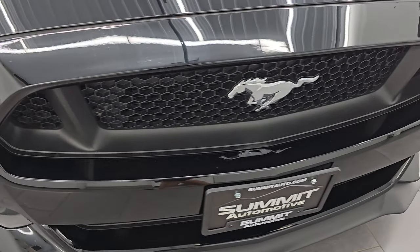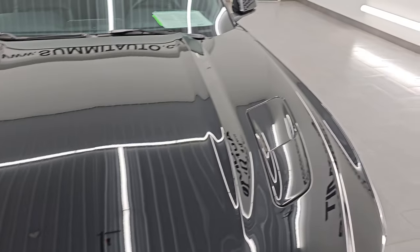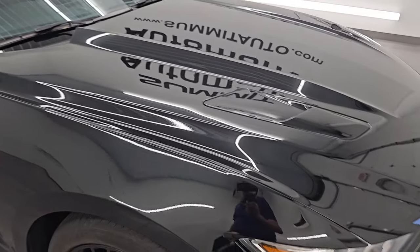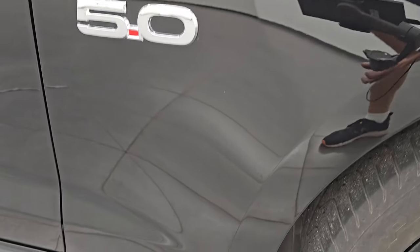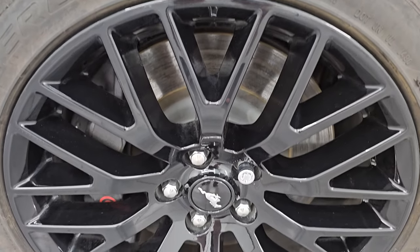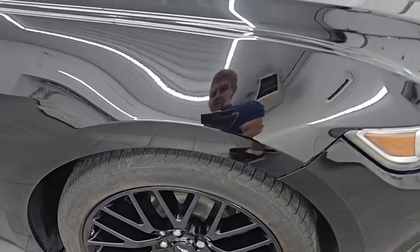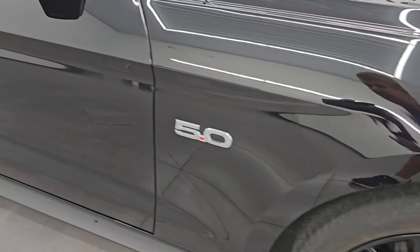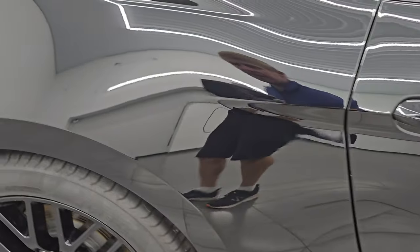Front bumper and lower valence are in fantastic condition — I didn't see any scuffs or scrapes. The hood is in really nice condition as well. You get the dual heat extractors there. No dents or dings, and the passenger side front fender is in really nice condition as well. No major dents on there. Passenger side front wheel — no major scuffs or scrapes, that looks really good. As you go down this side, take note of how clean that body is, how reflective and mirror-like that paint is.